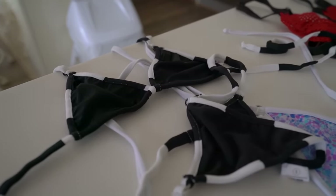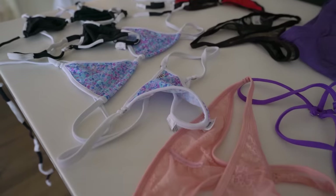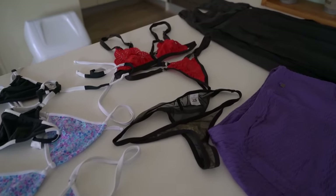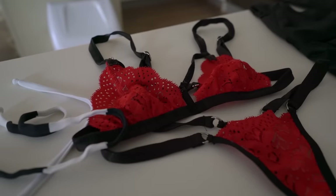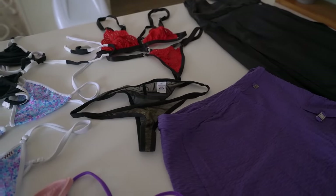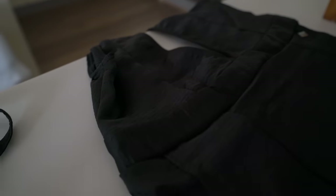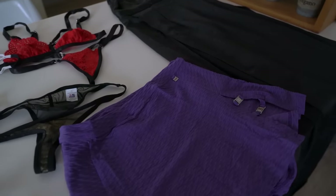So like I mentioned, every $50 USD that you spend, or equivalent in your currency, you will get a giveaway. The first $50 you spend, you will receive a pair of panties. At $100, you will receive a matching bikini set. At $150, you will receive a bikini set, panties, and free shipping. At $200, you'll receive a bikini set, two panties, outerwear, and free shipping. At $300, you'll receive a bikini set, three panties, one outerwear, and express free shipping, which is really awesome.